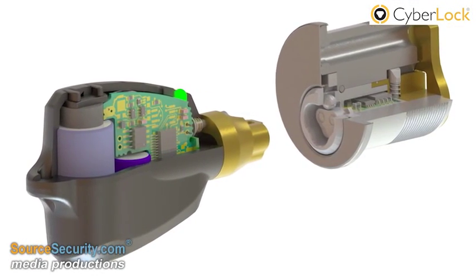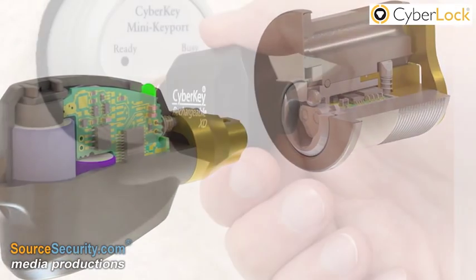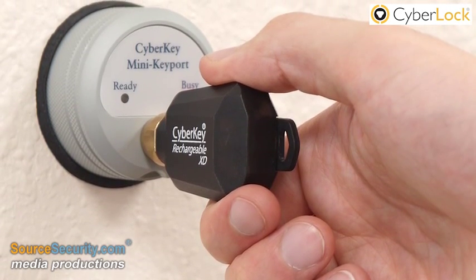CyberKey smart keys feature a unique electronic ID, preventing key duplication. Keys are programmed for each user, detailing what locks they can open and when.